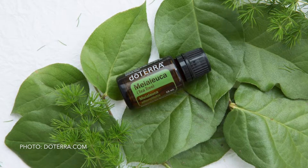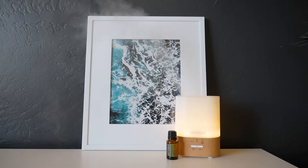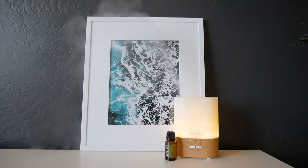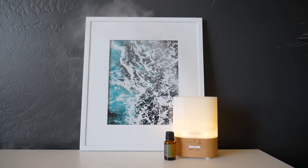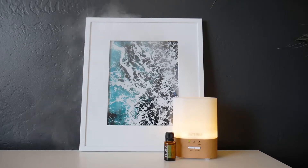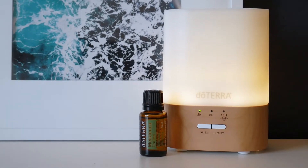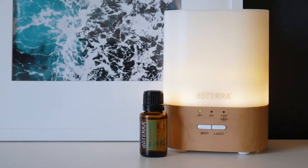Tea tree was relatively unknown outside Australia until about the 18th century. However, in its native land, tea tree was used for centuries to support healthy respiration and soothe the skin. Tea tree now has over 600 published studies and 67 clinical trials.